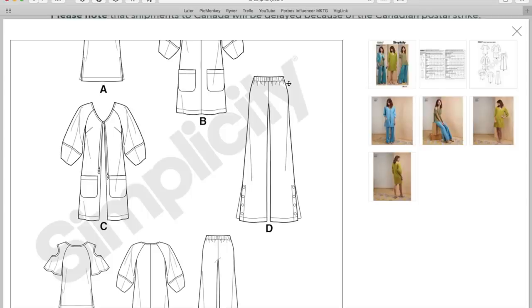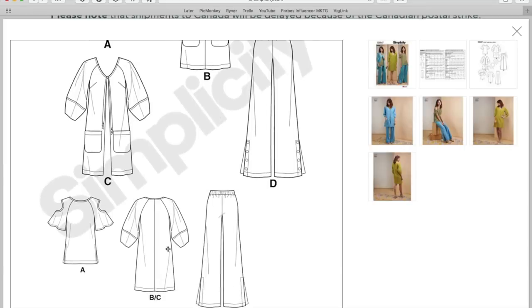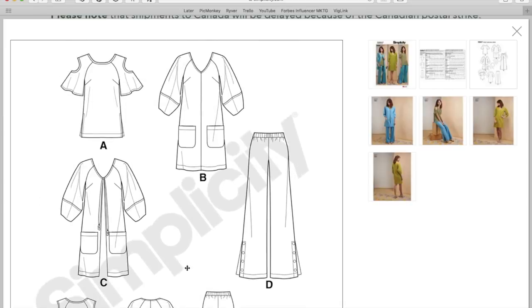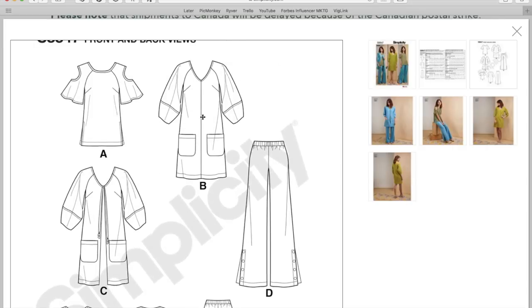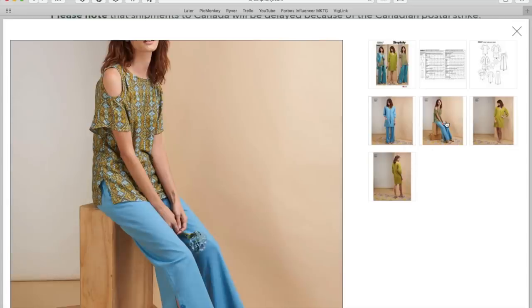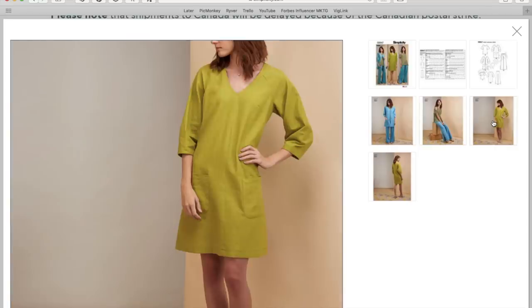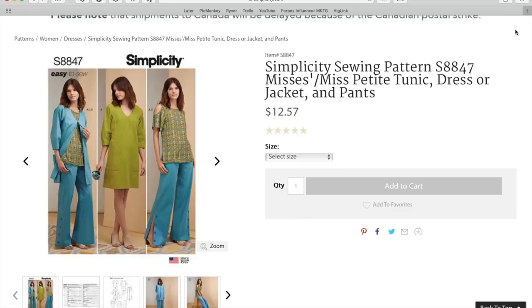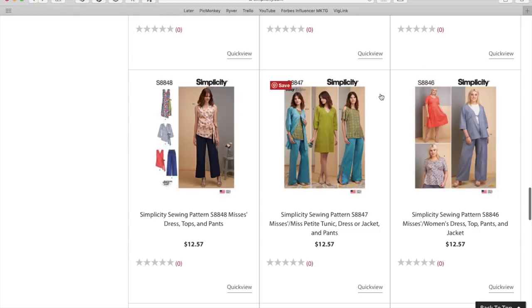The dress unfortunately does not have fish-eye darts, but you can add them. I just like it when the work is done for me. I love the big sleeve though. They're clearly going for a specific look with the fabrics they chose, but you could definitely modernize it. It will never look exactly like that on me, but I love it enough that I'd work hard to make it work.